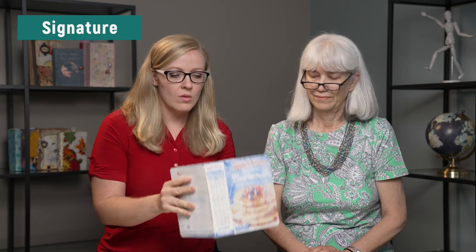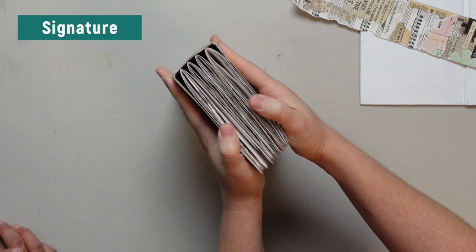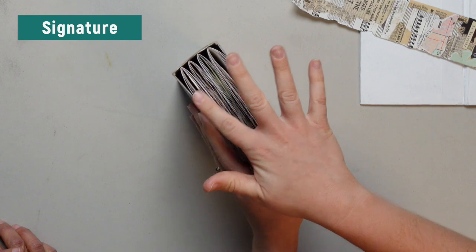Next, let's talk about the word signature. A signature is simply a little bundle of pages in a bound book. You have a paper by itself that's just a paper, but when you stack it and you're ready to sew it in a grouping, it becomes a signature. So this is a four-signature junk journal because it has four groupings of papers.